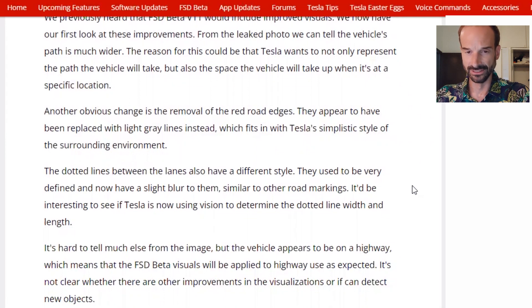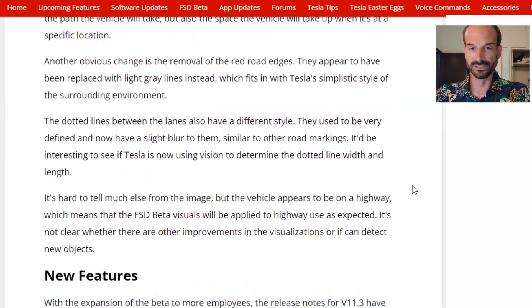The reason for the wider path could be that Tesla wants not only to represent the path the vehicle will take, but also the space the vehicle will take up when it's at a specific location. The red road edges appear to have been replaced with light gray lines instead, which fits in with Tesla's simplistic style of the surrounding environment. The dotted lines between the lanes also have a different style — they used to be very defined and now have a slight blur to them, similar to the other road markings.